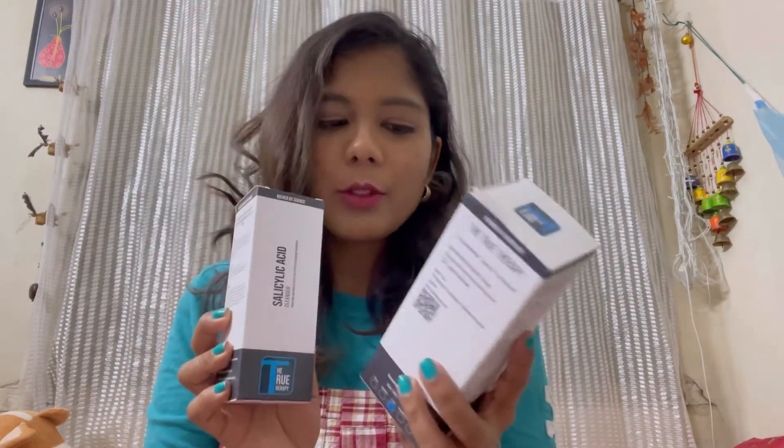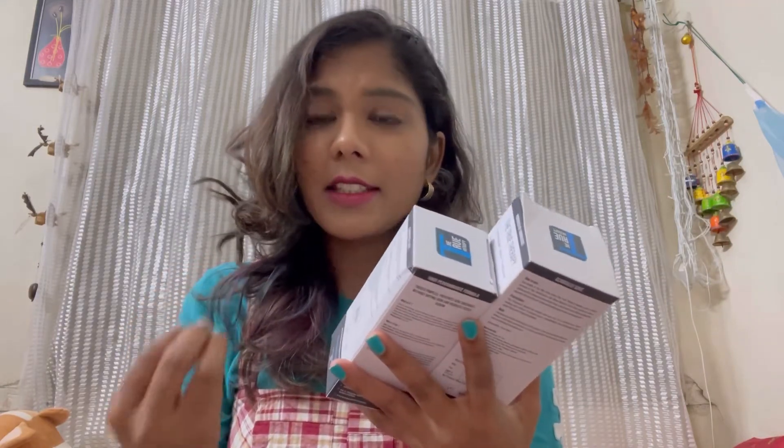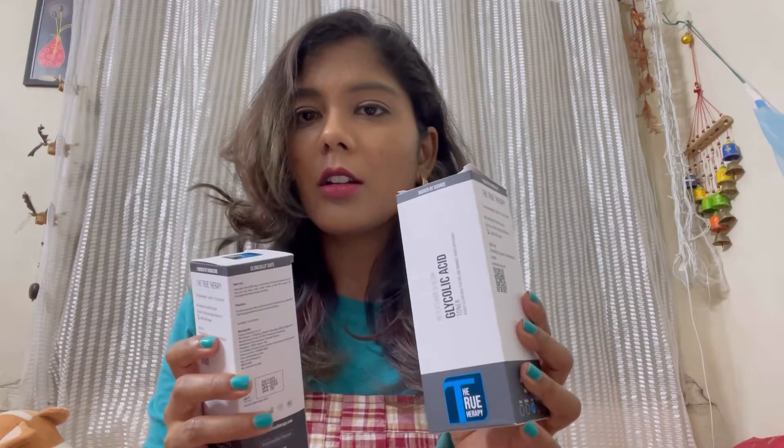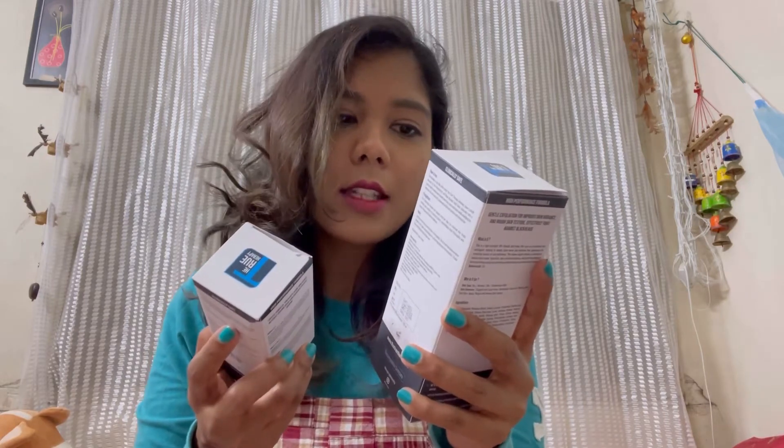Today's video is going to be about these two products from the brand called The Truth Therapy. I have two products: one is the salicylic acid cleanser and the other is the glycolic acid toner. The brand is one of the first Indian companies to make a biocompatible skincare product, made for people who have skin issues. They are cruelty-free, not tested on animals, and are paraben-free. I'll put their link in the description box.